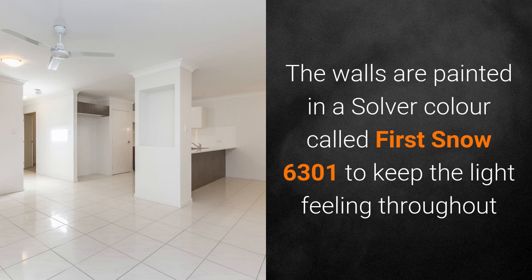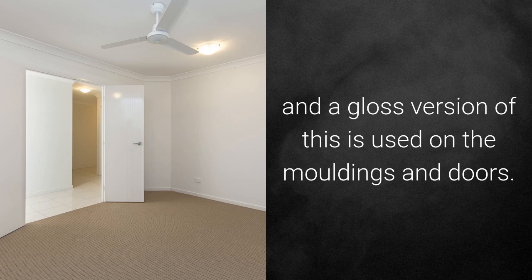The walls are painted in the silver colour called First Snow to keep the light feeling throughout, and a gloss version of this is used on the moulding and doors.